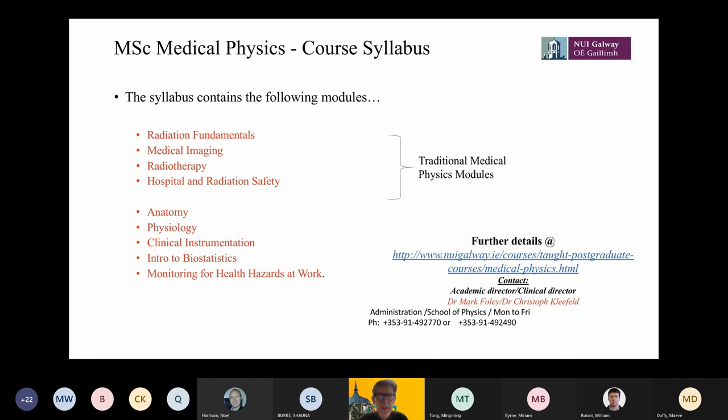This is the kind of programme you would take if you were interested in becoming a medical physicist — involved with instrumentation used in hospitals.